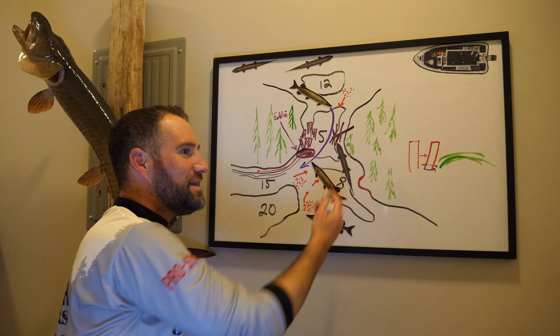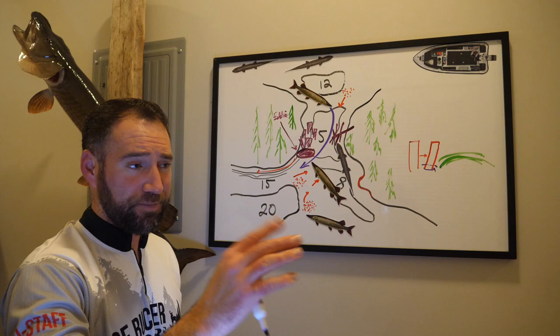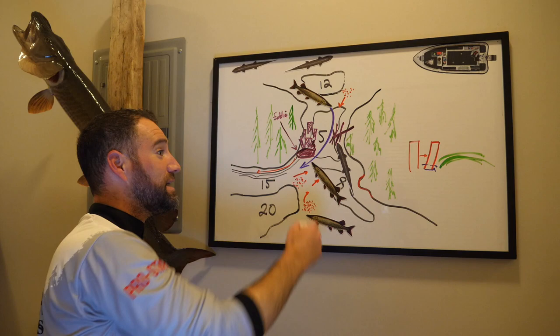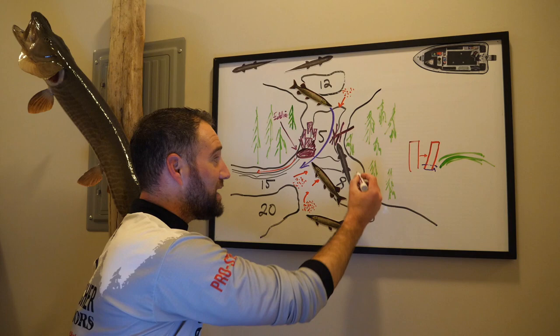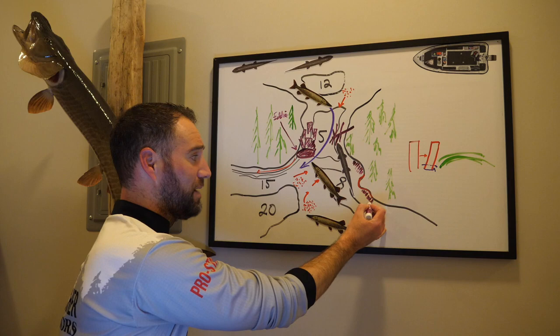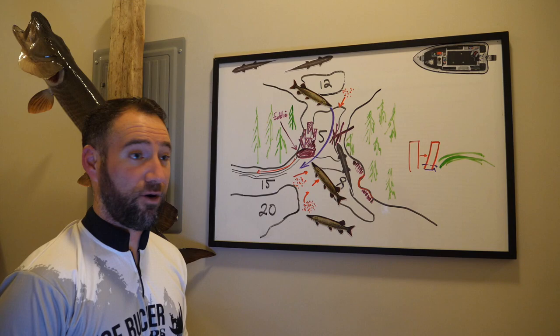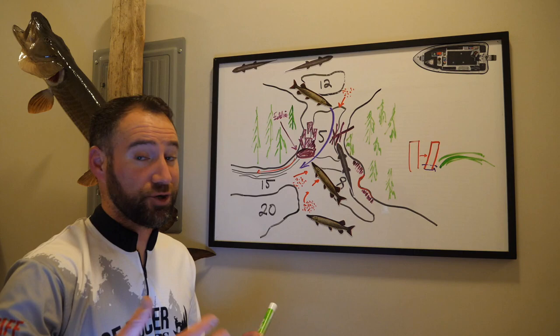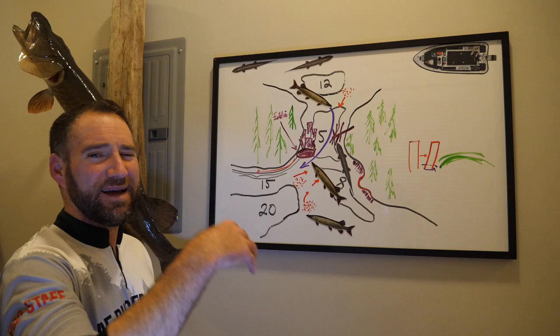Eddies could be found on inside turns as well. Could a muskie be hanging on a point? Of course. But I've found that eddies are prime holding spots — I caught my biggest Wisconsin muskie to date, a 51-inch behemoth on a Top Raider, on an eddy just on the outskirts of a neck down area during a very rainy time. These neck down areas and their eddies can be fantastic areas to locate muskies.